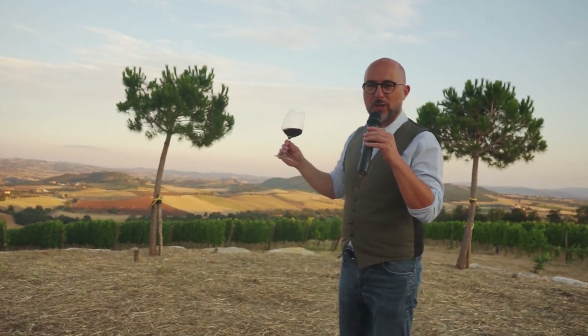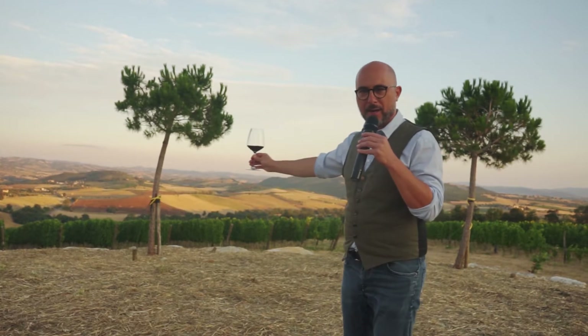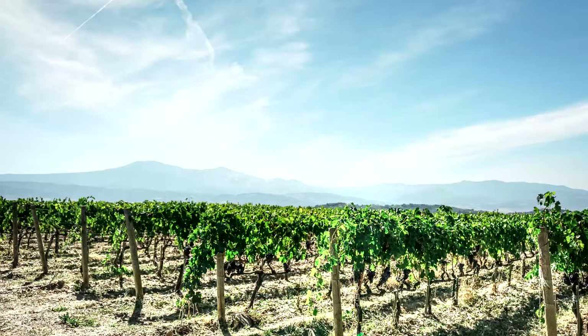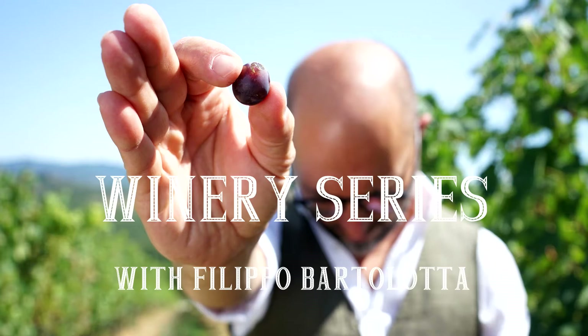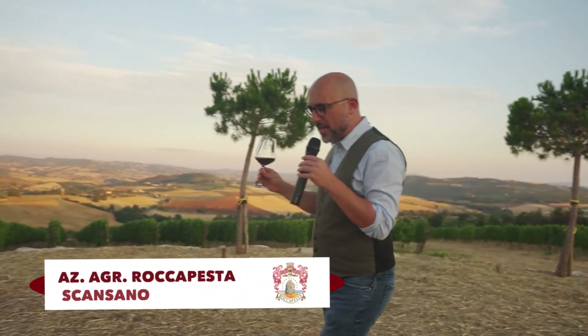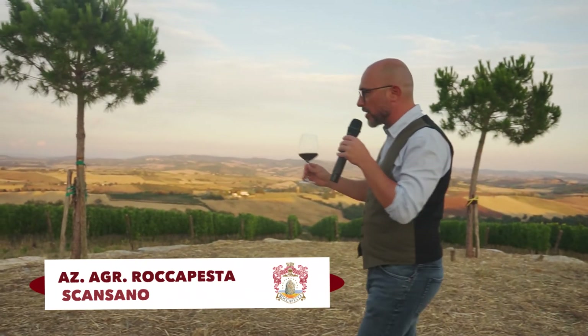Welcome everybody, this is Filippo Bartolotta for the winery series. Where am I today? Maremma! Come with me, because we're gonna check what makes fine wine fine. It is the soil, it is the place of origin.